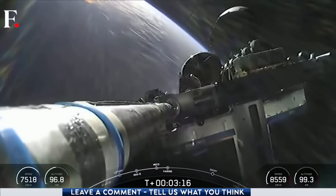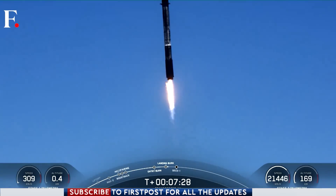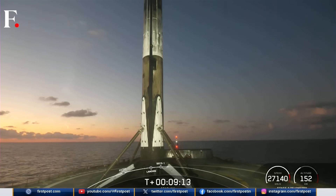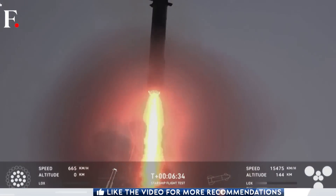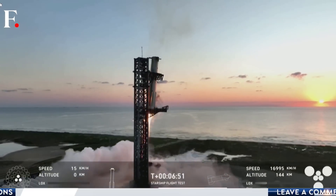Most traditional expendable boosters are destroyed on impact. There are also some reusable boosters, but all of them land on floating ocean platforms or designated landing pads. The SpaceX feat was nothing like this.